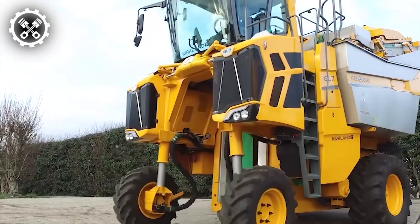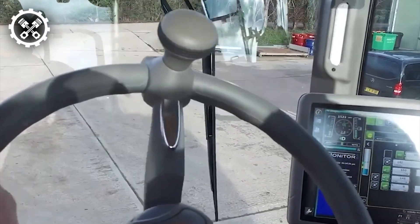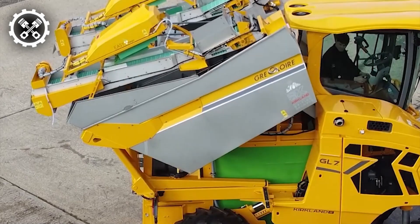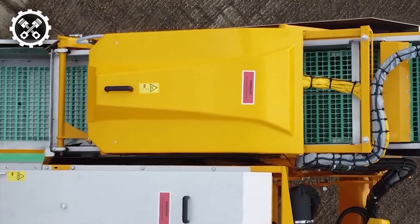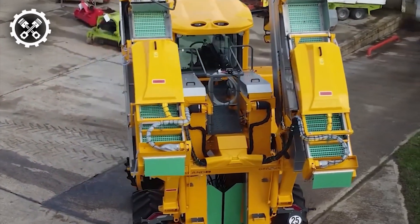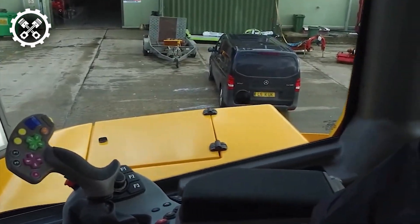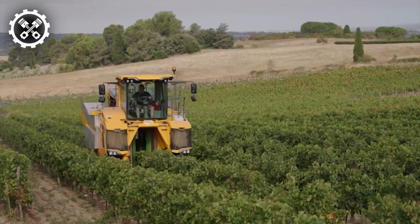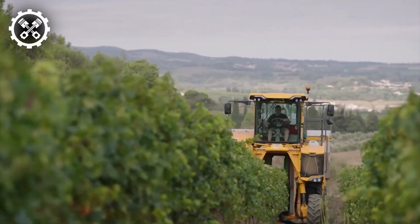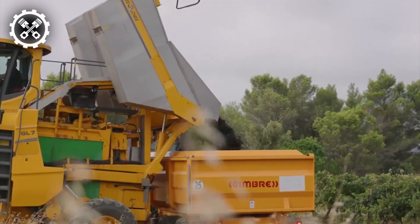Introducing the Gregoire GL 7.4, an unparalleled self-propelled grape harvester equipped with cutting-edge features. Powered by a four-cylinder Dutz engine boasting 160 horsepower, it includes two fruit hoppers with a combined capacity of 2,000 liters. The hoppers, efficiently filled with 99.8% clean fruit, owe their cleanliness to the user-friendly clean device. Mounted on a pendulum, the harvesting unit maintains verticality even on uneven terrain to accommodate vine growth. Notably, the gap between the GL 7.4's sides automatically adjusts to match the thickness of plant rows, ensuring uniform harvesting performance.